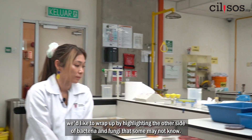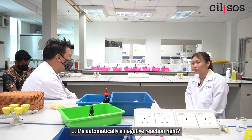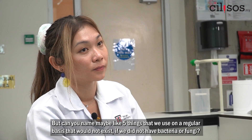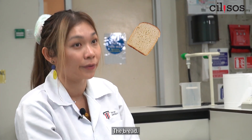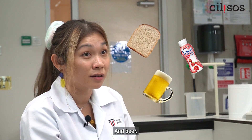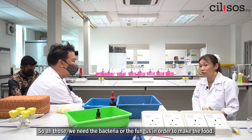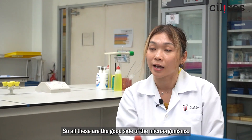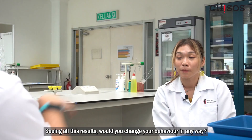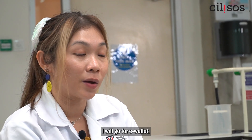We'd like to wrap up by highlighting the other side of bacteria and fungi that some may not know. The typical person, when they hear the word bacteria or fungus, it's automatically a negative reaction. But can you name 5 things we use on a regular basis that would not exist without bacteria or fungi? Bread, drinks, yogurt drinks, beer — all of those need bacteria or fungus to make the food. Without them the tastes would be different. So all these are the good side of microorganisms. Being shown all these results, would you change your behaviour? Yes — I will go for e-wallet.